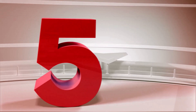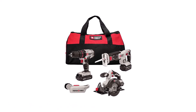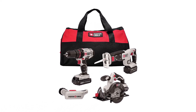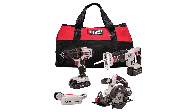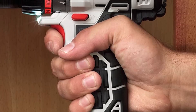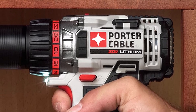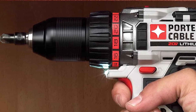Number 5: Porter Cable Power Tool Combo Kit. This powerful 20V cordless tool set includes a power drill, a circular saw, a reciprocating saw, and a work light. The long-lasting lithium-ion batteries universally power each tool in this set. In addition to the two battery packs and charger, the set includes a handy carrying bag.